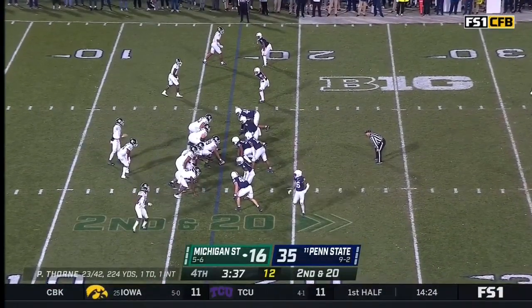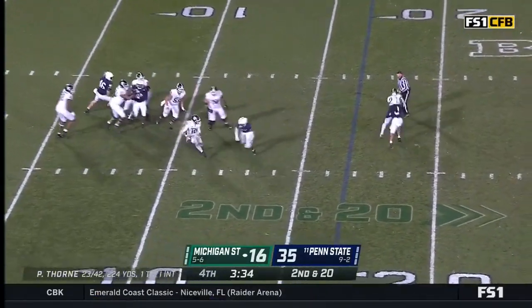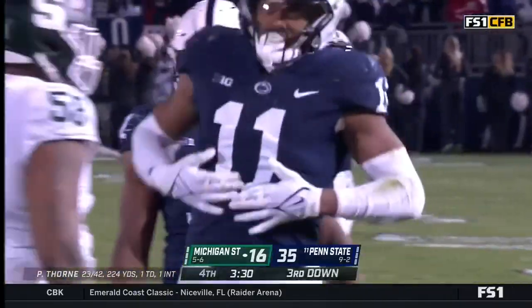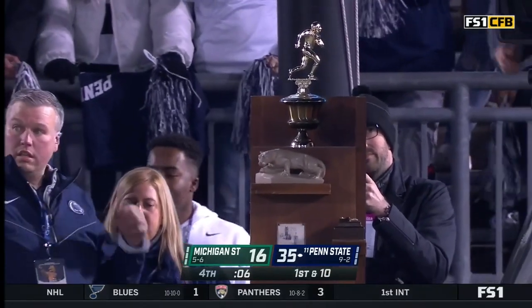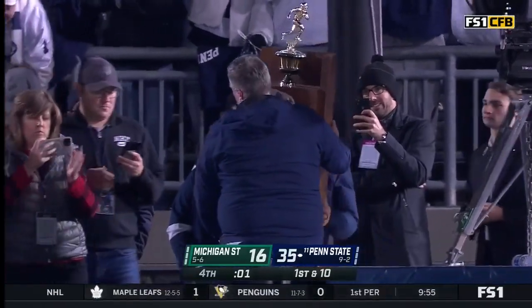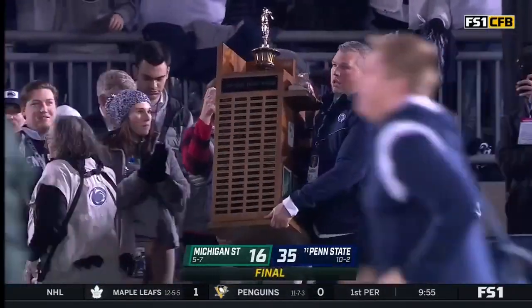Makes it second and 20. Thorne has to step up — and he goes down! Another sack for Abdul Carter. This one's over. The Land Grant Trophy is back home in Happy Valley as the Nittany Lions take down the Spartans, 35-16.